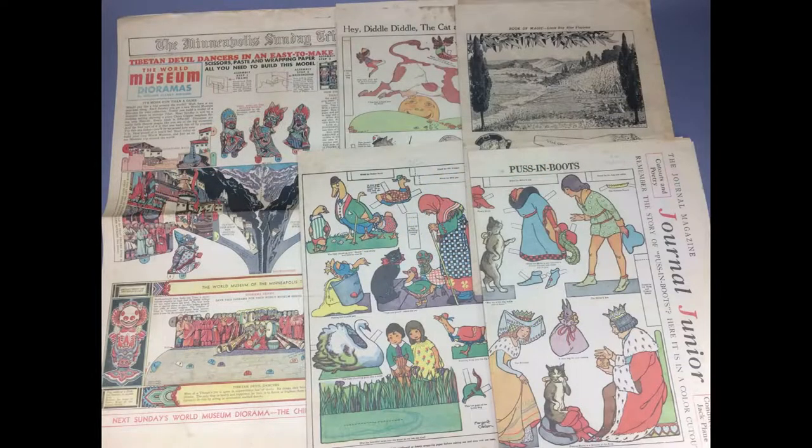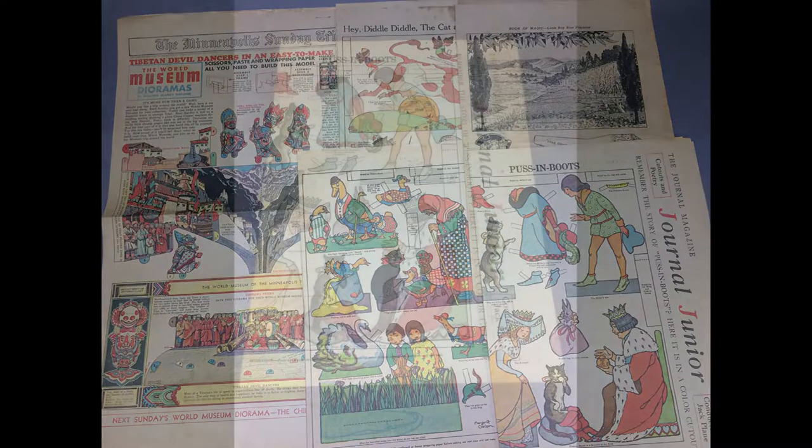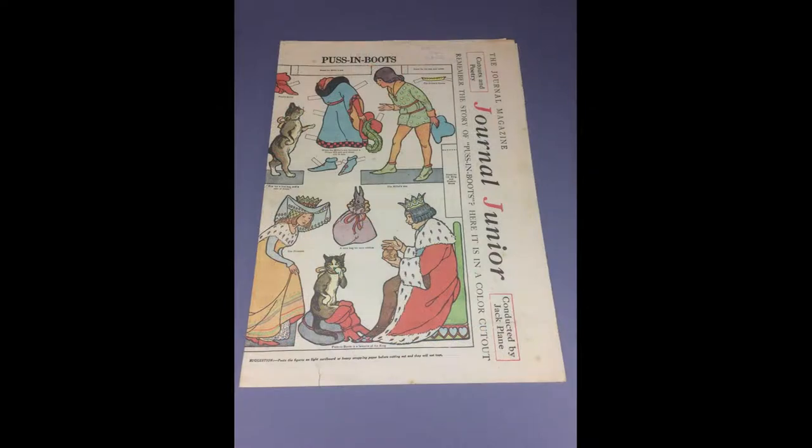This very cool lot includes several children's sections from newspapers of the 1920s and 30s with paper toys and activity pages. One page from the Minneapolis Journal is this Puss in Boots with Miller's Son paper doll.